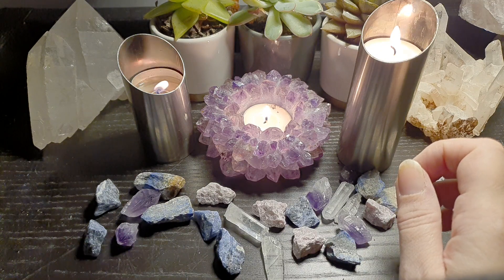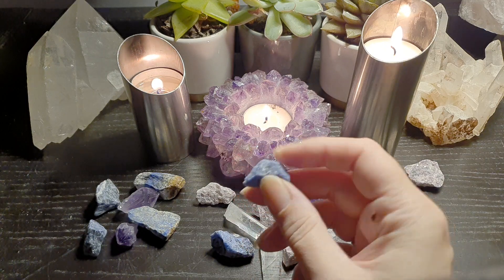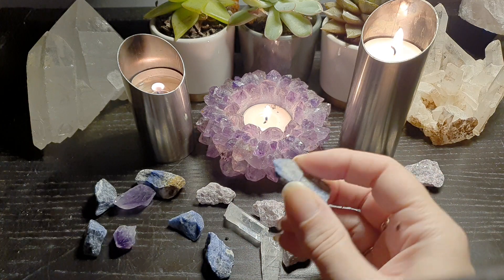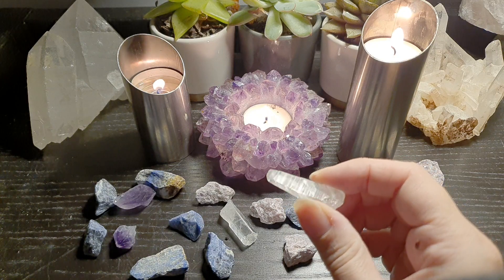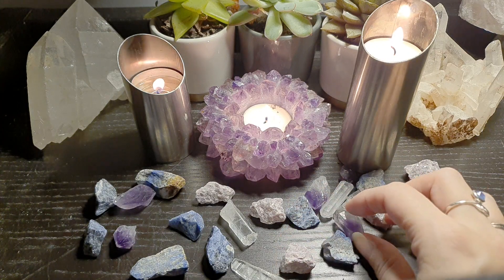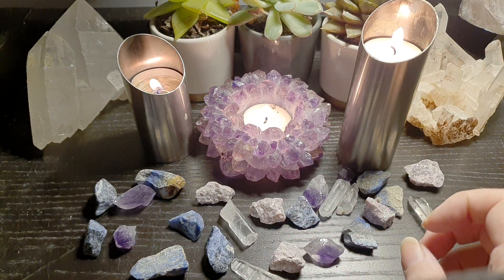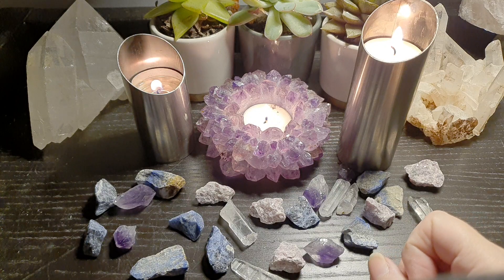So we're using the same crystals from the last video — we've got lapis, we've got sodalite, there are two pieces of sodalite, this is lapis — I'm looking through the camera so it's more difficult to see — this is clear quartz, lepidolite, and we have a piece of amethyst. I've got a little pile of them here, but you probably just have one of each. Whatever you've got in your collection, you can pick out some lovely calming stones.